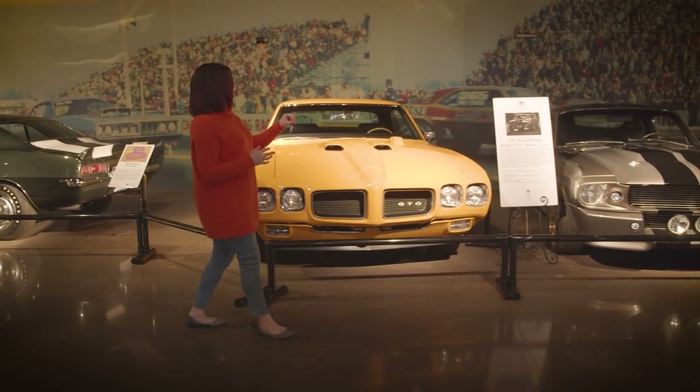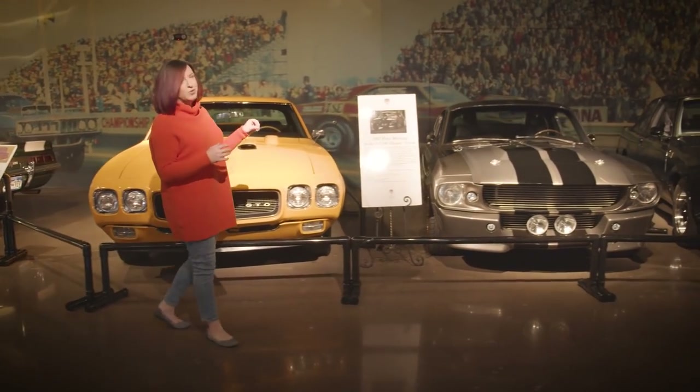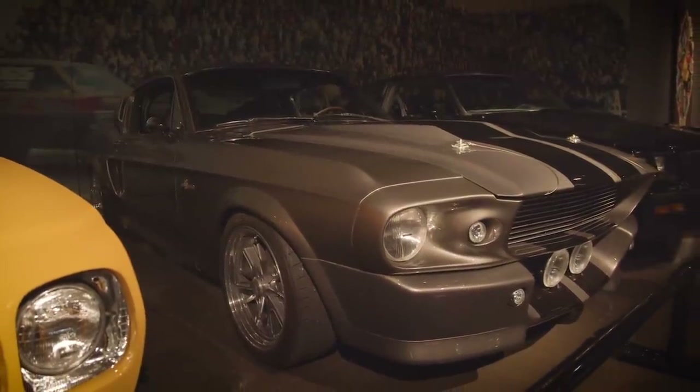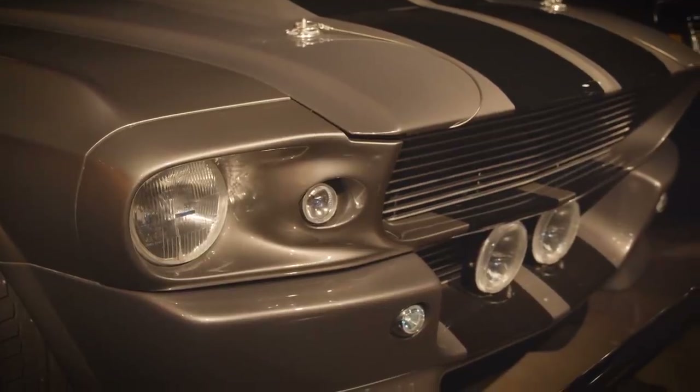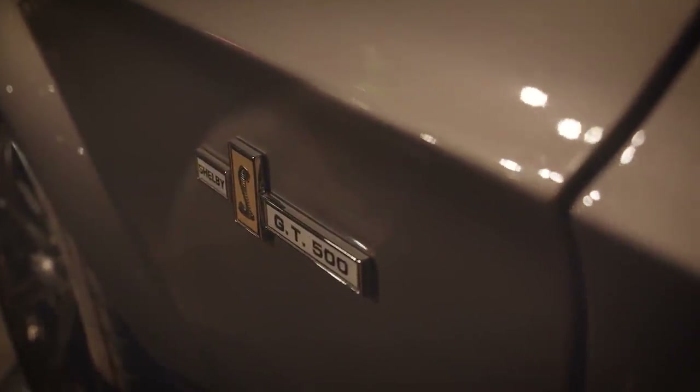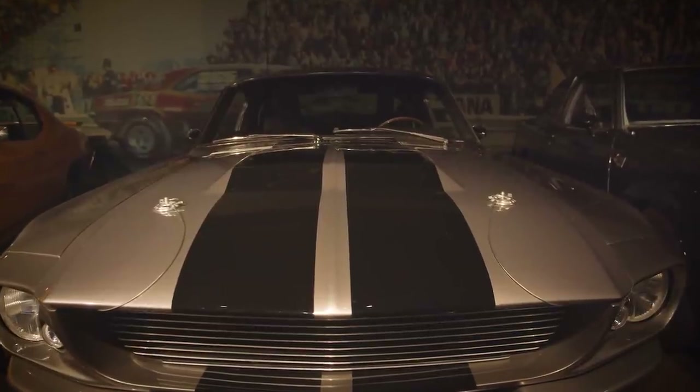Here is our 1967 Mustang Eleanor tribute — obviously really iconic from the movie and an incredible piece of history. I would say this is one of the most recognizable cars in the collection and people absolutely love it.